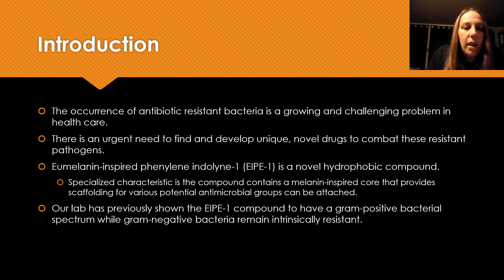So a little introduction. The occurrence of antibiotic resistant bacteria such as MRSA have been a growing and challenging problem in our healthcare system, creating an urgent need to find and develop unique novel drugs to combat these resistant pathogens.